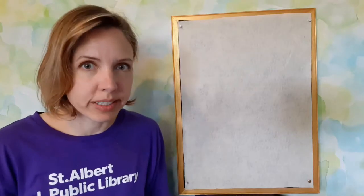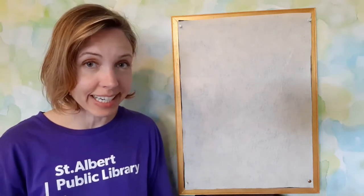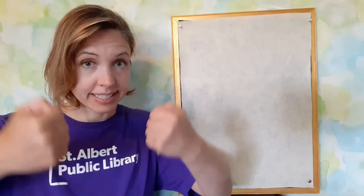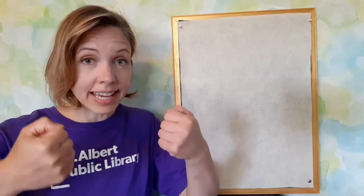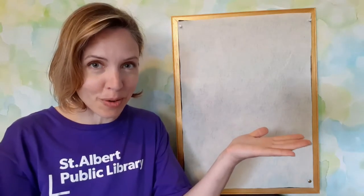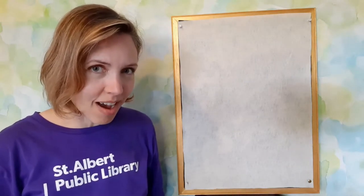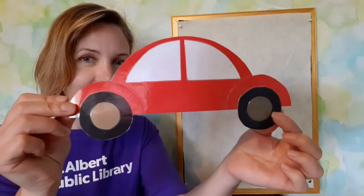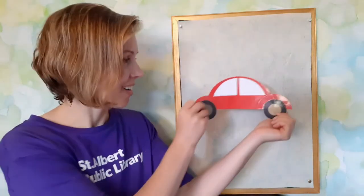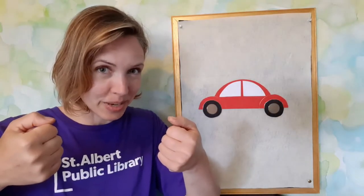We are going to go driving today. The first thing we are going to need is our steering wheel to steer the car, and then we are going to need a car. What color of car should we go for a ride in?